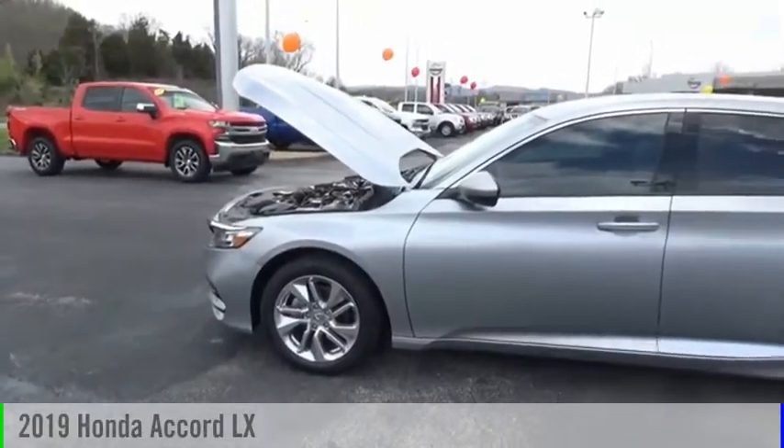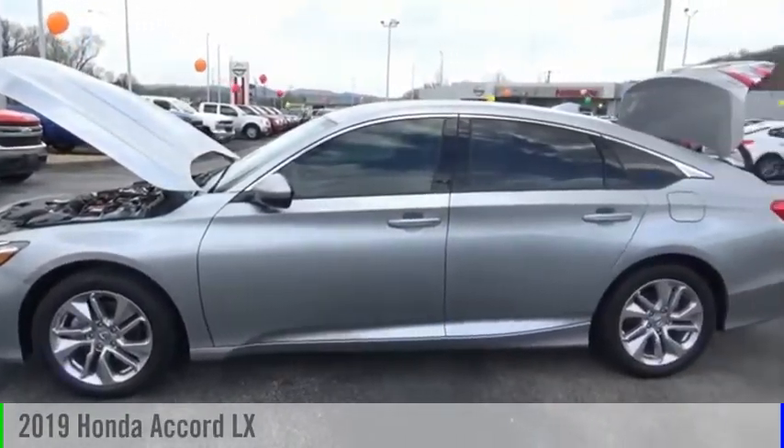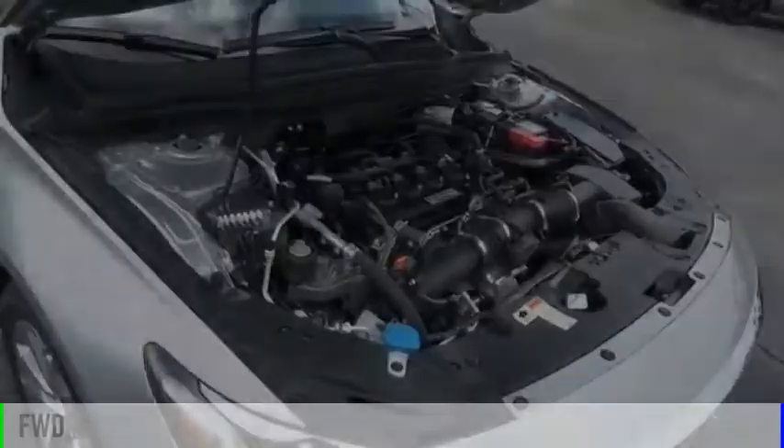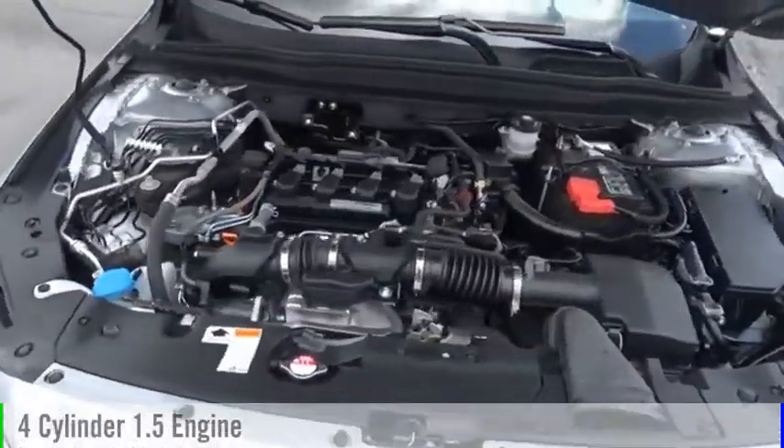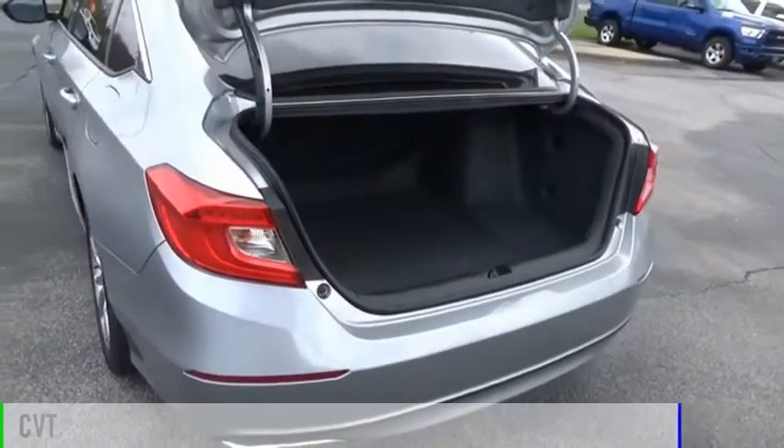Take a ride in the 2019 Accord. This vehicle is powered by a front-wheel drive, four-cylinder, 1.5-liter engine, and comes with a continuously variable transmission.